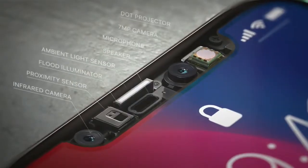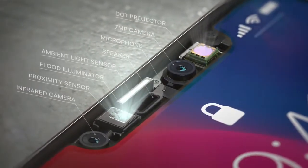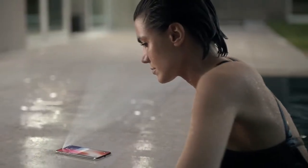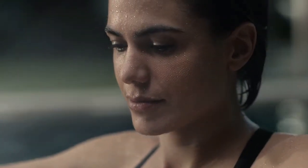Our new TrueDepth camera system, contained within this tiny space, uses extraordinary depth-sensing technology to let you unlock your phone with a glance. We call this Face ID.